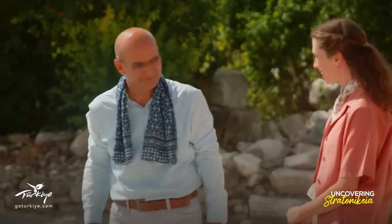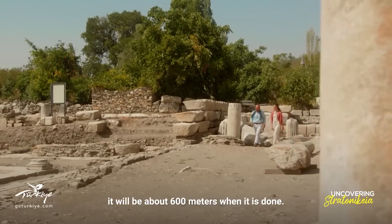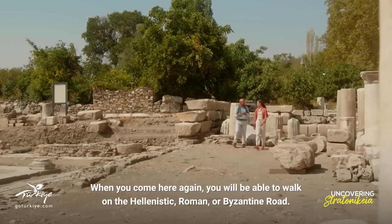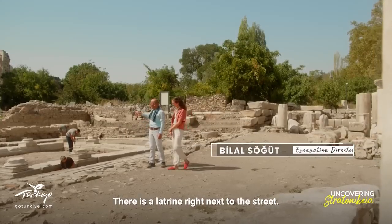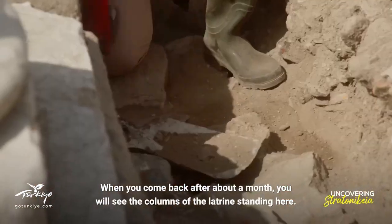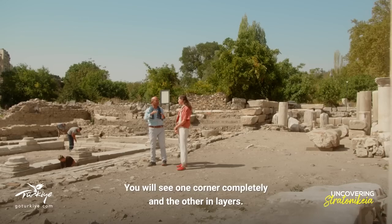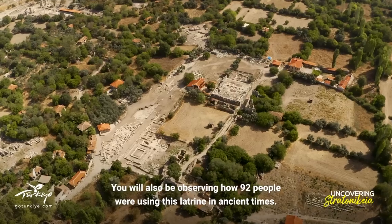Let's move on to the ancient gate. We are going to the Batı Cadde — about 600 meters. You can walk through the Hellenistic, Roman, and Byzantine sections. Along the way there is a Latrina, and from there you can see the ancient gate on the other side.